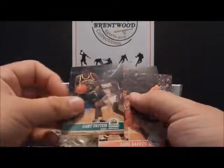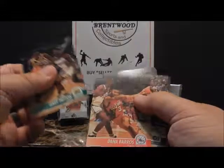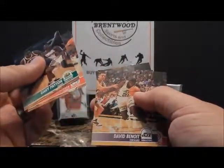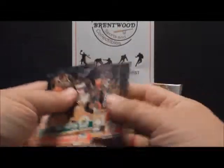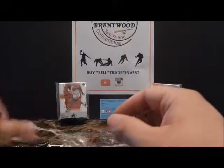Gary Payton — another player I think is very underrated. Was incredibly quick, one of the biggest trash talkers of all time. But like another player I collect, Deion Sanders, they would always back it up — they'd talk trash the whole game but they would always come through and perform. That's what I liked about Gary Payton.